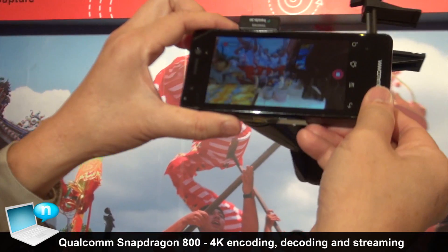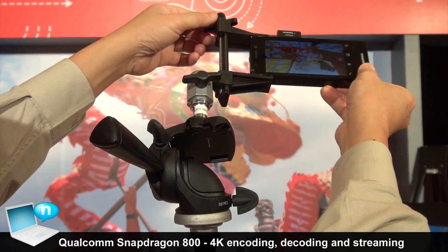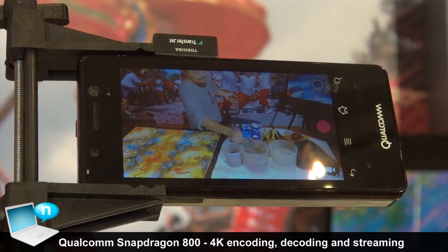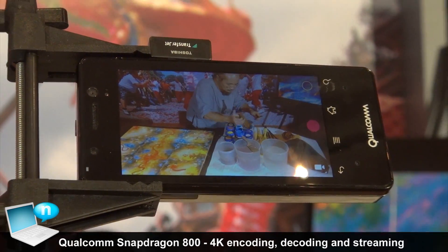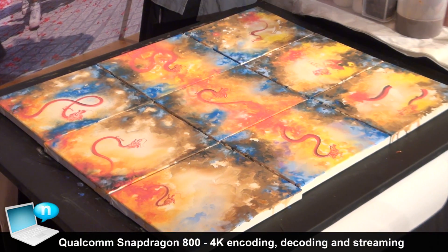What we are showing here today is Qualcomm's ability to provide an end-to-end solution for 4K. We are able to now capture and encode 4K video and then play it back as well, all on our Snapdragon 800 chipset. The device you're seeing here is a Snapdragon 800 device.